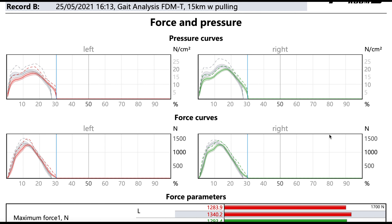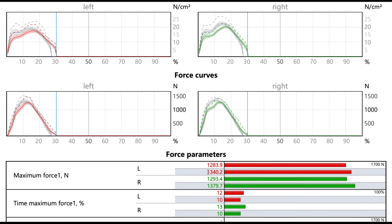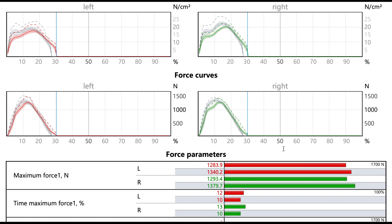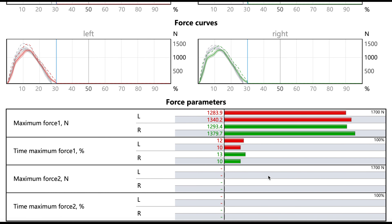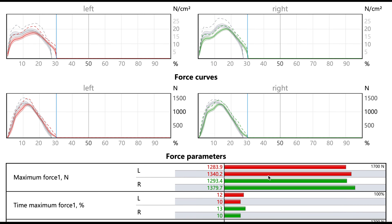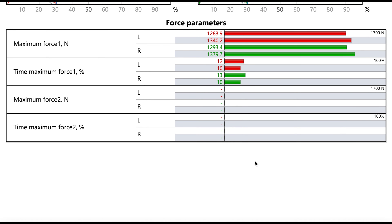Aside from that, everything else looked good in terms of force and pressure — a little more force coming through this time, more uniform across the graph. These are very small changes to the biomechanics of how I run, but changes that will take time and — combined with strength work, gym training, and different types of drills — will actually aid my running and help me become a more efficient and effective runner.